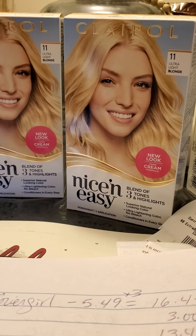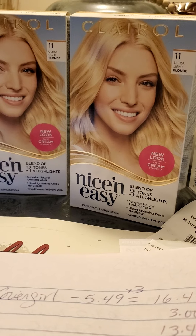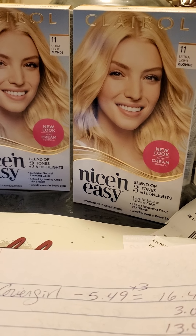Hello everyone, welcome back to my channel. This is Couponing in Connecticut. My name is Anna. Sweet Sunday to all, guys. I went to CVS and I did a few deals.